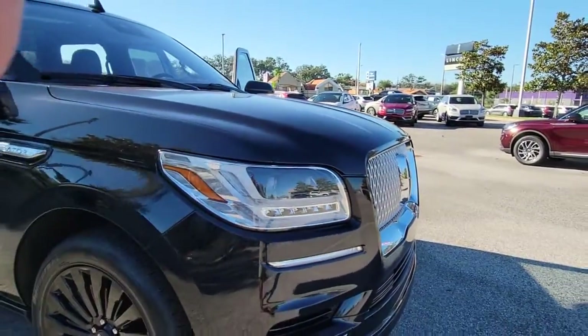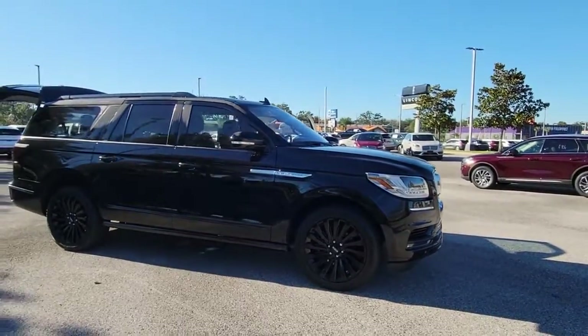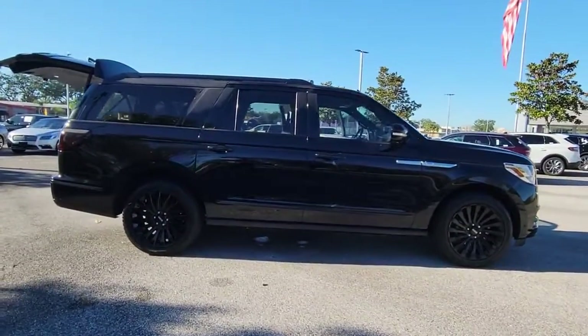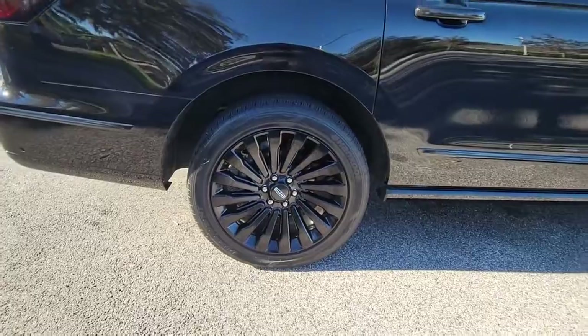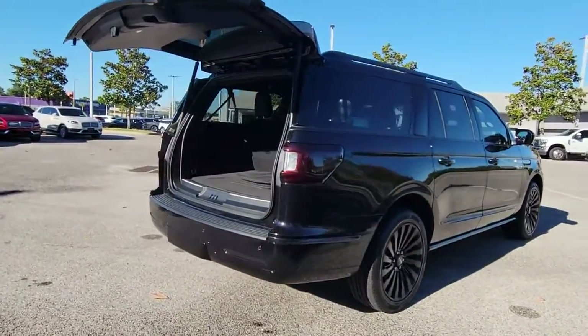Take a closer look at this magnificent Lincoln Navigator L, the full-size luxury SUV that features an extended wheelbase. With all the power and amenities you could ask for, this expanded model goes above and beyond by providing extraordinary passenger comfort and absolutely cavernous cargo capacity. The following are some of this vehicle's highlighted options.